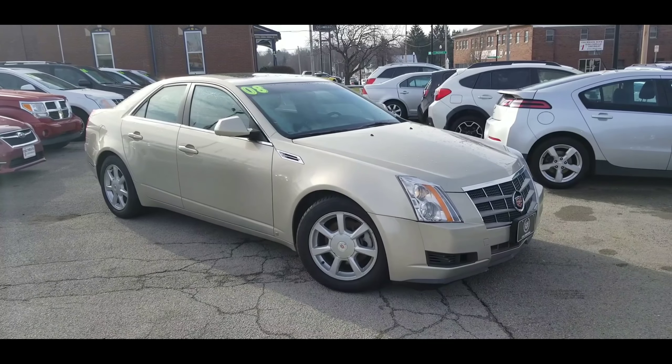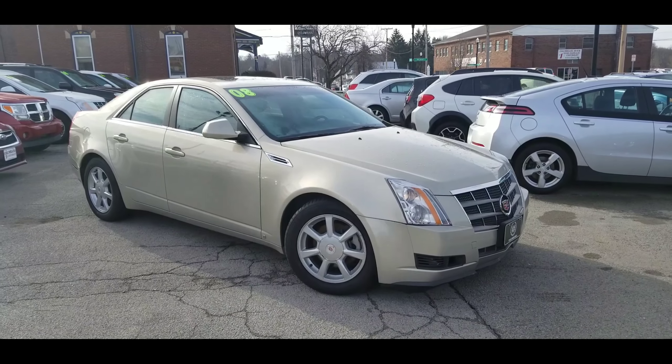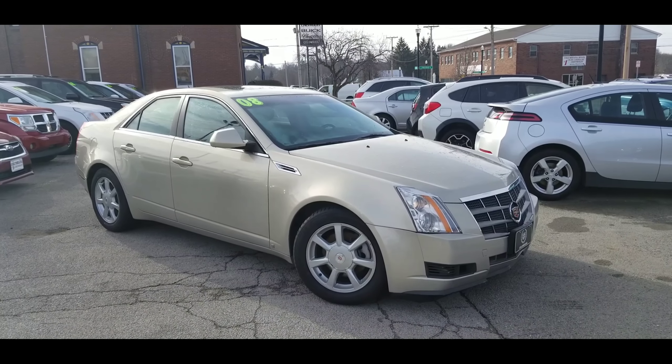Hello Mike, Wayne Ullery here from Colombiana Cadillac Buick Chevrolet. I'm standing outside of the 2008 Cadillac CTS that you're interested in. Great looking car — let's take a closer look.